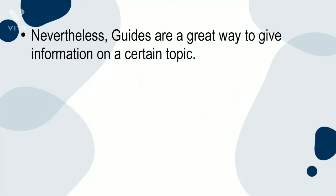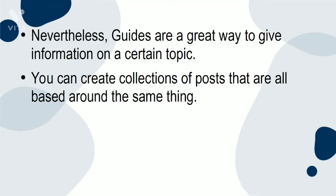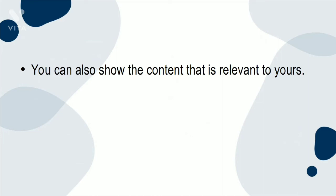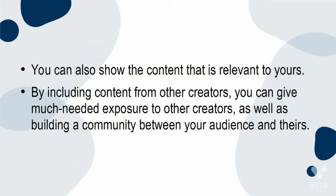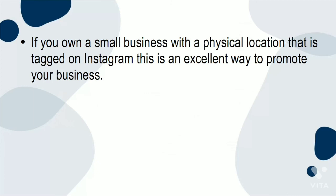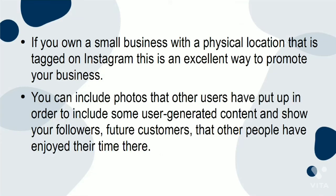Guides are a great way to give information on a certain topic. You can create collections of posts that are all based around the same thing — a great way to highlight certain areas of your feed without your followers having to scroll through all of your posts. You can also show content that is relevant to yours by including content from other creators, giving much-needed exposure to them as well as building a community between your audience and theirs. You can use specific guide features to recommend products tagged on the Instagram shop, as well as physical locations. If you own a small business with a physical location tagged on Instagram, this is an excellent way to promote your business, including user-generated content to show future customers that others have enjoyed their time there. This amplifies the word-of-mouth marketing that many businesses rely on.